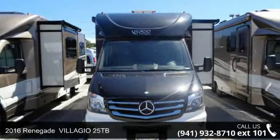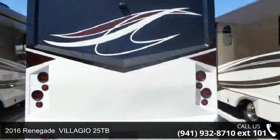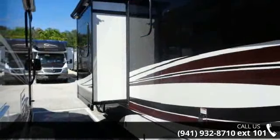Travel in style with this 2016 Renegade. For those looking for a feature-packed motorhome, look no further. Here we have the standard for style, quality, and driver comfort in Class C RVs.